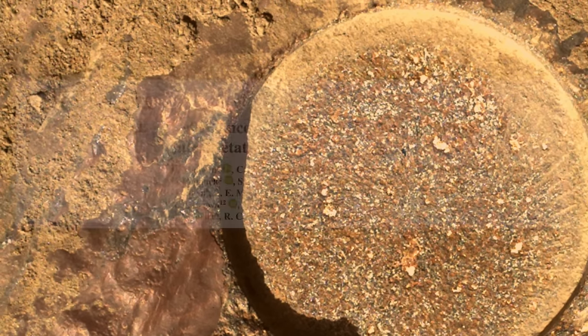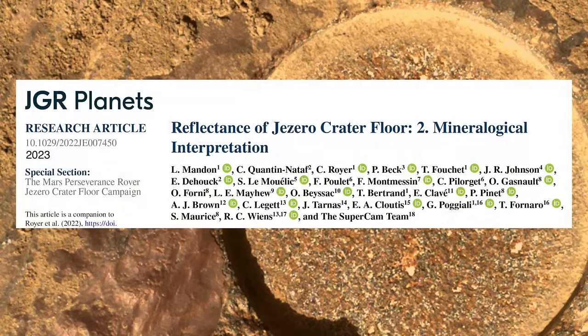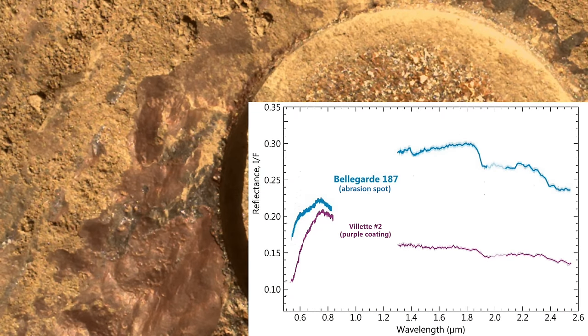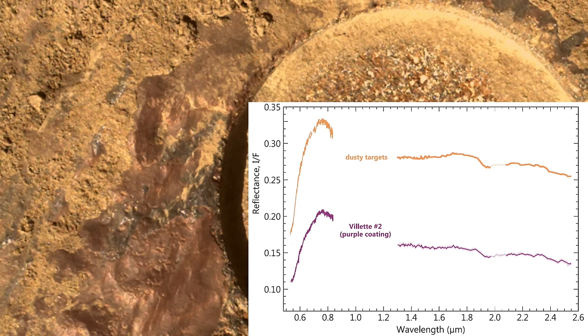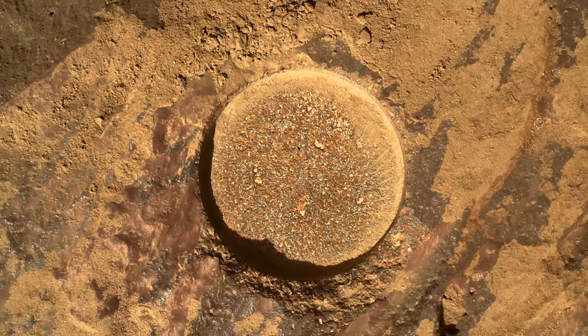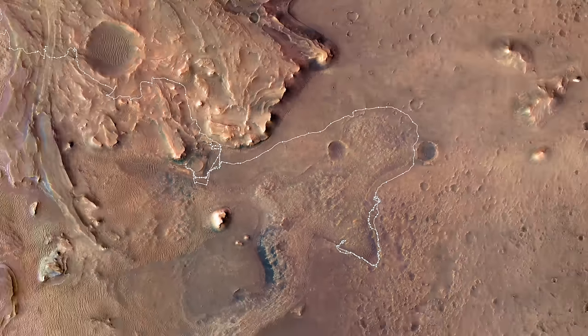Recently published results are now helping to show what this stuff is. The SuperCam instrument used its VISIR spectrometer to measure this spot. This produces a fingerprint that shows how different the coating is from the rock underneath, which is not really a big surprise. What is a surprise is how similar the coating is to regular old Martian dust, which is brighter but otherwise shares a nearly featureless spectrum. This featurelessness is actually pretty diagnostic of dust. So now it's looking like purplish coatings are made from dust and not much else.